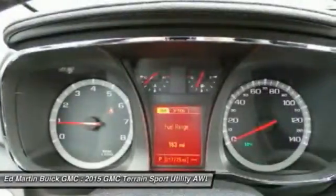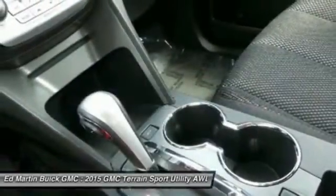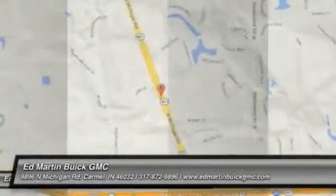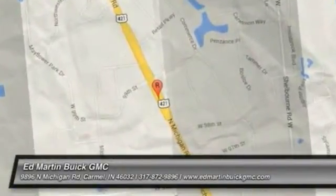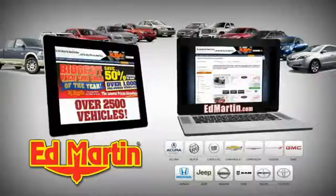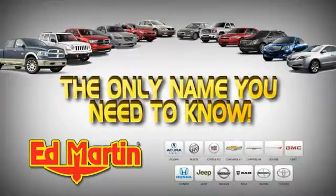This beauty is sure to make you the talk of the neighborhood. So call or drop in for a test drive today. 8 locations, 13 brands, over 2,500 new and used vehicles online at edmartin.com. Ed Martin is the only name you need to know.